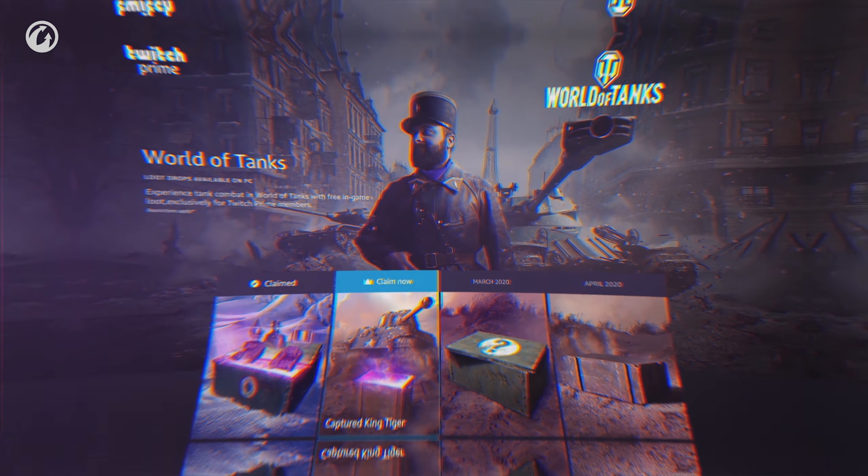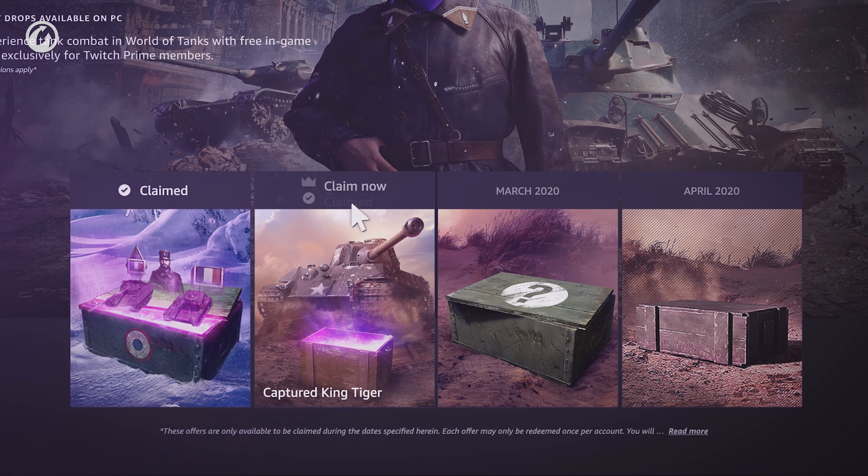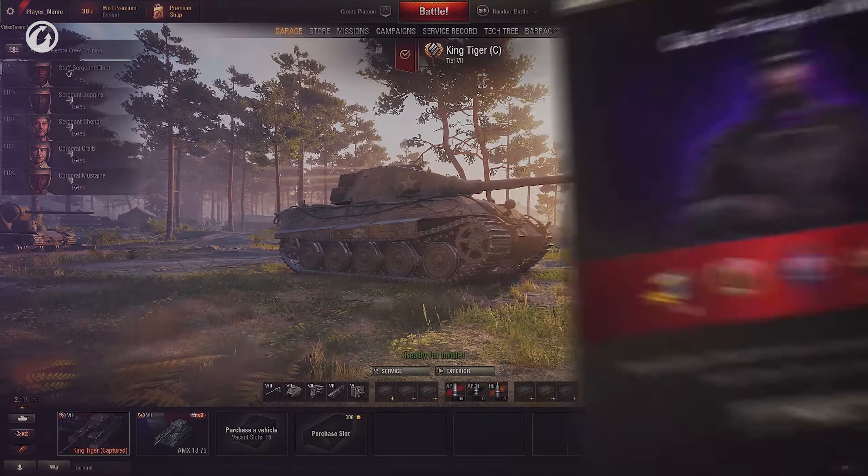It's that simple. To get the captured King Tiger, you'll need to claim the special offer separately, but only once. Now, let's get your loot!